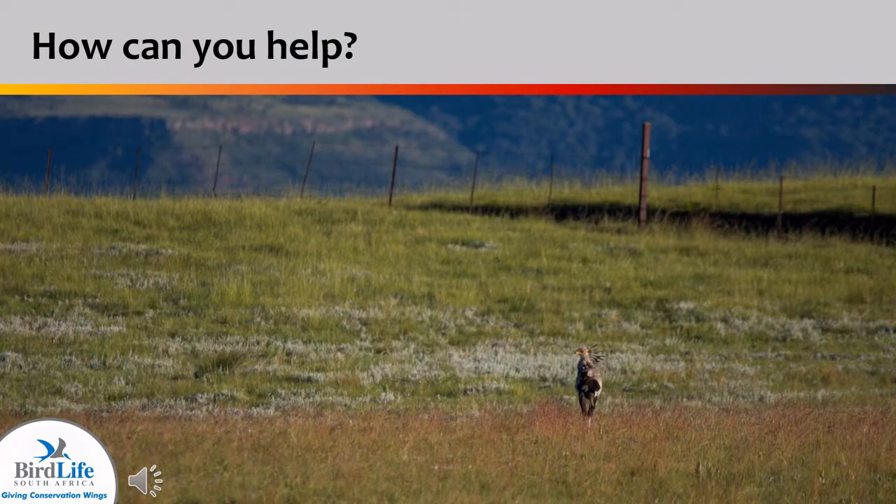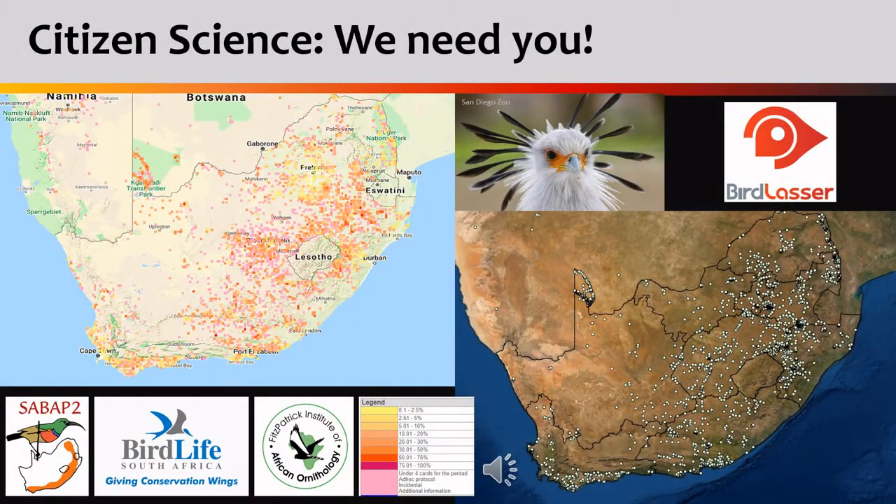But all is not lost and we can use your help. You have the ability to play your part and be a citizen scientist, which will help us monitor where our remaining secretary birds still occur.